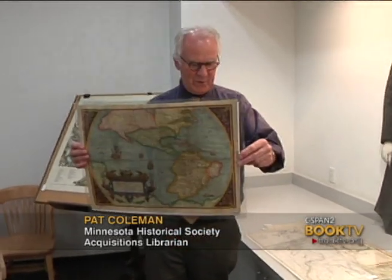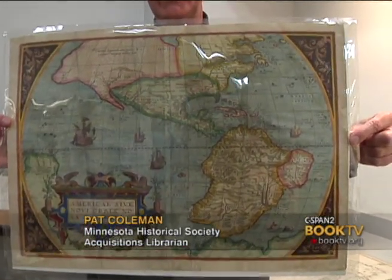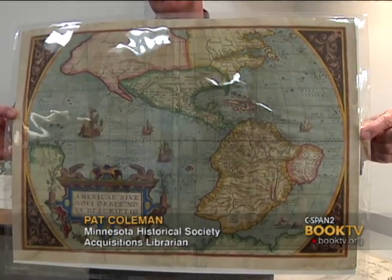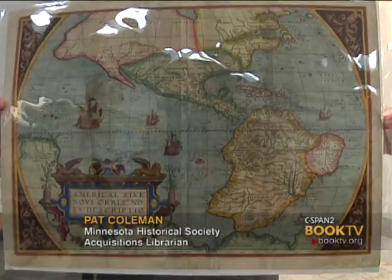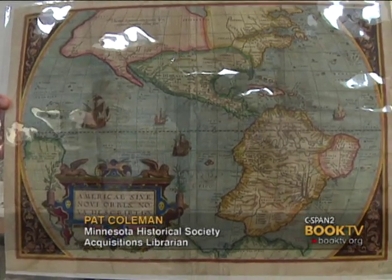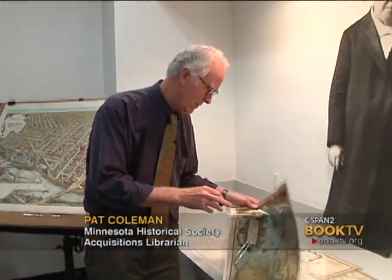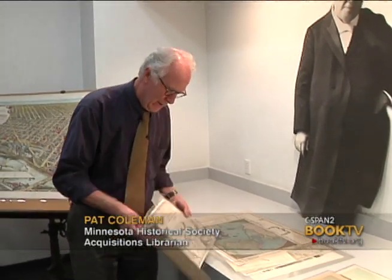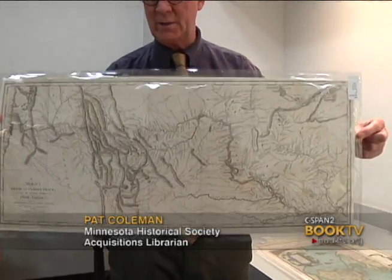This is a map from 1581, and I like starting with this when I've got a group of school kids because there's no 'here, here.' If you look in the center of the continent, there's not a single Great Lake. There isn't a Mississippi River. There's nothing known about the interior of the continent. What the Minnesota Historical Society likes to do is fill in that information to the point where we know every square inch of land and who owns it — and all of our maps from travel, exploration, and discovery help us fill in that gap.